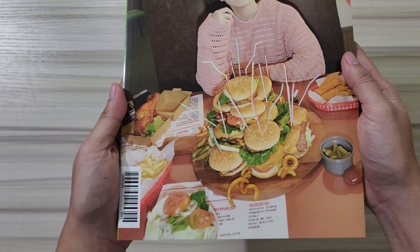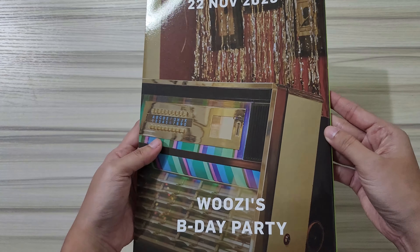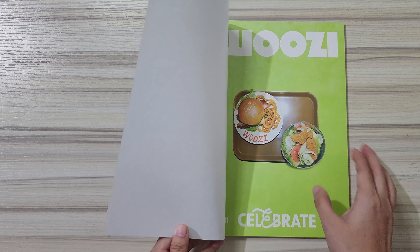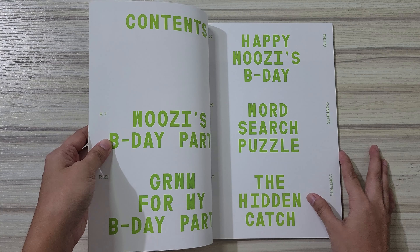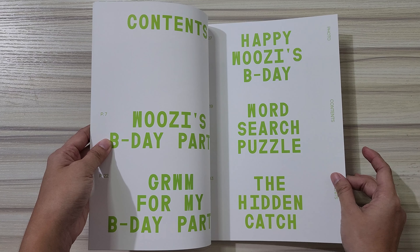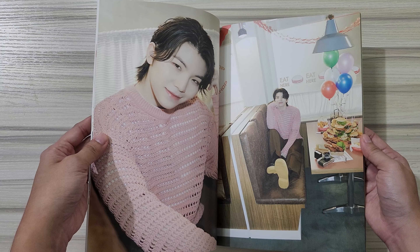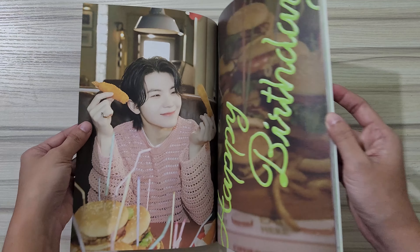At least she's wearing pink, but the concept is a bit weird — we have a birthday cake that's a burger. It's not as if burgers are everyone's favorite. Like, my friend's bias isn't DK — why isn't it pizza? So Woozy's Birthday Party is November 22. There are burgers and it's weird that it's green. Contents: Woozy's birthday party, GRWM, a word search puzzle, and aesthetic stuff. Cute!